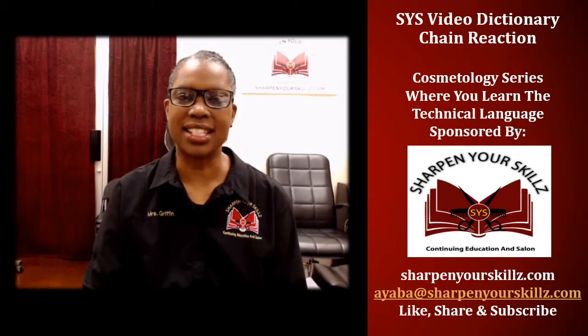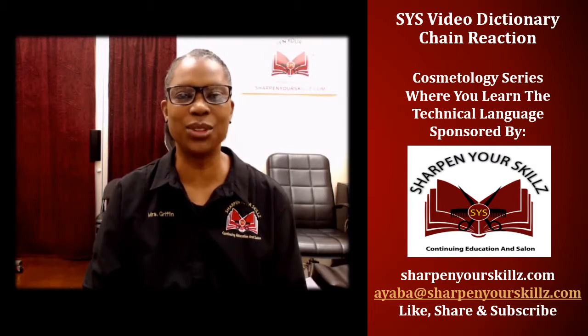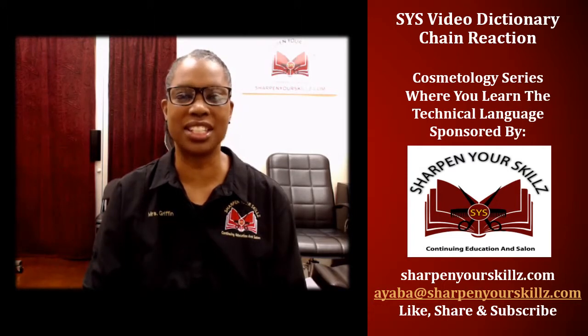Welcome to the SYS Video Dictionary, part of the Cosmetology Series, where you learn the technical language. Sponsored by Sharpen Your Skills, Continuing Education and Salon. I'm your host, Ayava Griffin.